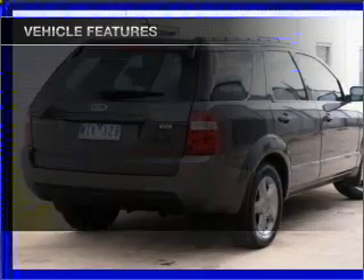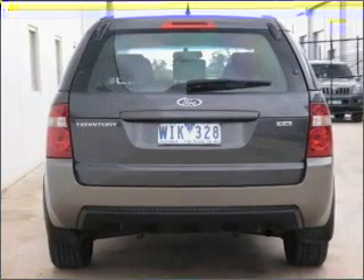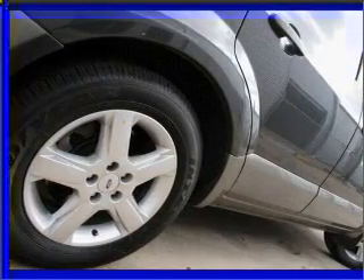Enjoy these notable features that are included in this ride: central locking, power windows, an alarm system, a CD player, an adjustable tilt steering wheel, ventilated disc brakes, and stability control.